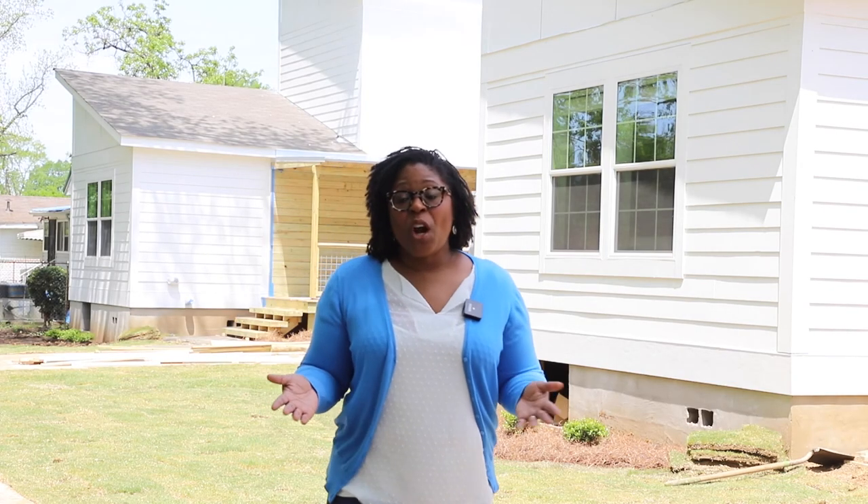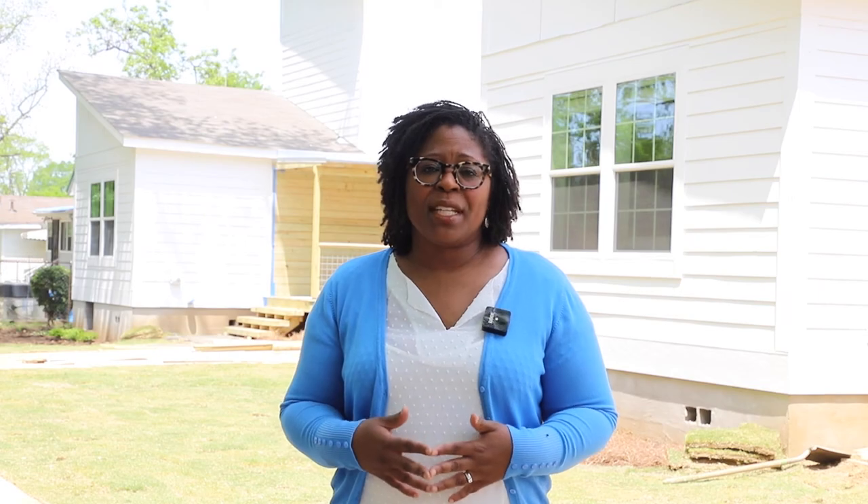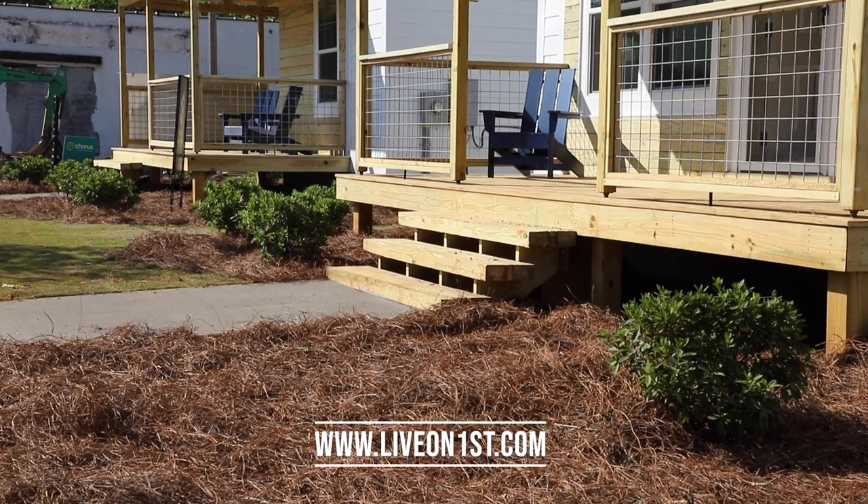The homes at Live On First are workforce housing built for working families, offering them quality and affordability. For more information about these homes, visit LiveOnFirst.com.